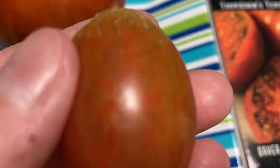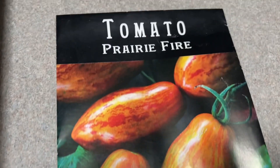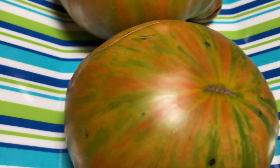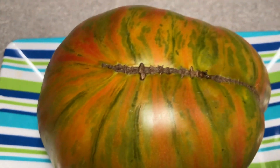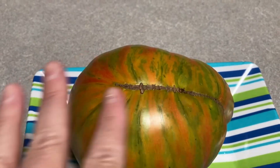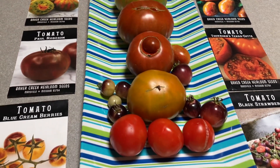At this point I just have one Prairie Fire — I'm eating them almost as soon as I pick them. They're usually bigger than this, but they are super super sweet and I do love them. And right here we have the Berkeley Tie-Dye Green — isn't that gorgeous? This is the biggest one I have picked so far this year of any of the tomatoes.